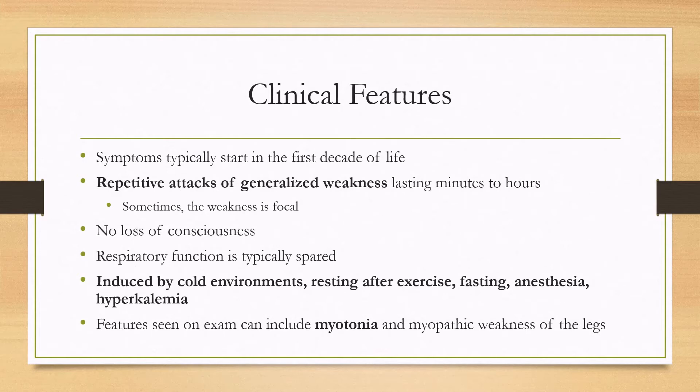Features on exam that can be seen, including interictally, can include myotonia, as well as later in life there may be myopathic weakness of the legs.